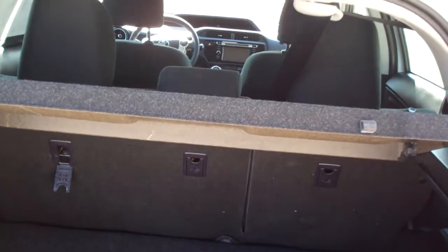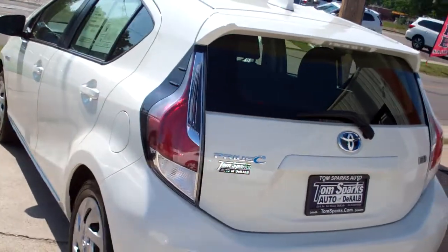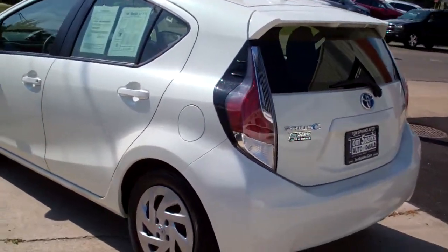Good room back here. You can fold those seats down and make even better room. That tonneau cover will come off if you need it to. Front wheel drive hybrid. It's got a clean AutoCheck and plenty of great gas mileage.